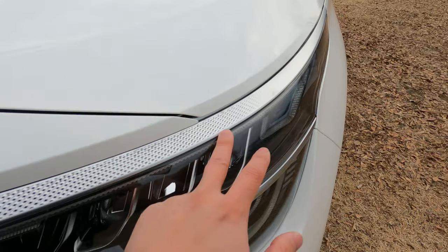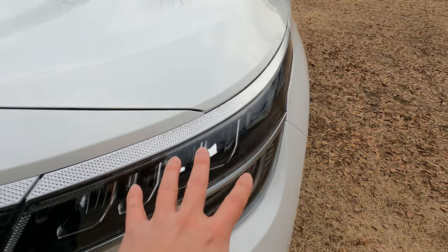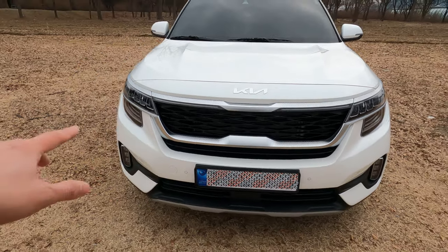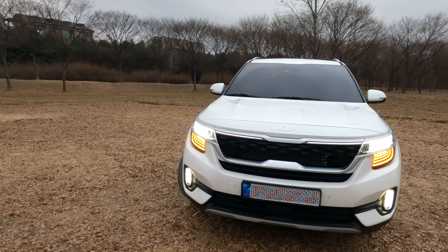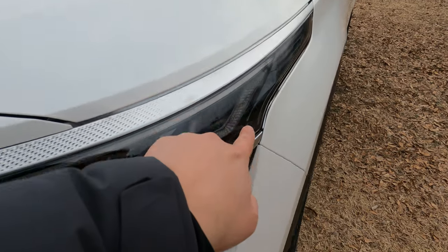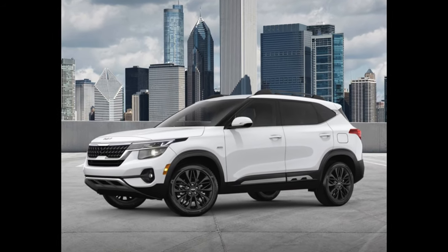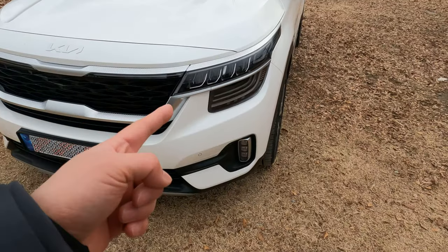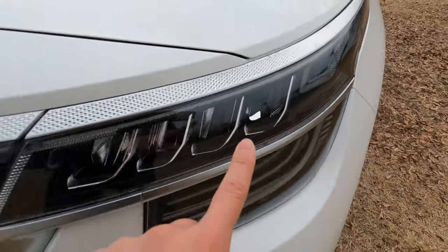This right here is the DRL that lights up during the daytime, which I'll be showing you right now. Due to regulation, the DRL cannot be connected all throughout. However, when you turn on the headlights at nighttime, there's one long horizontal line that connects the entire face of the Seltos — that's where the DRL sits. On a lower trim, that area houses a projection-type headlight bulb rather than the turn signal. The headlights on this version are these LED headlights right here.